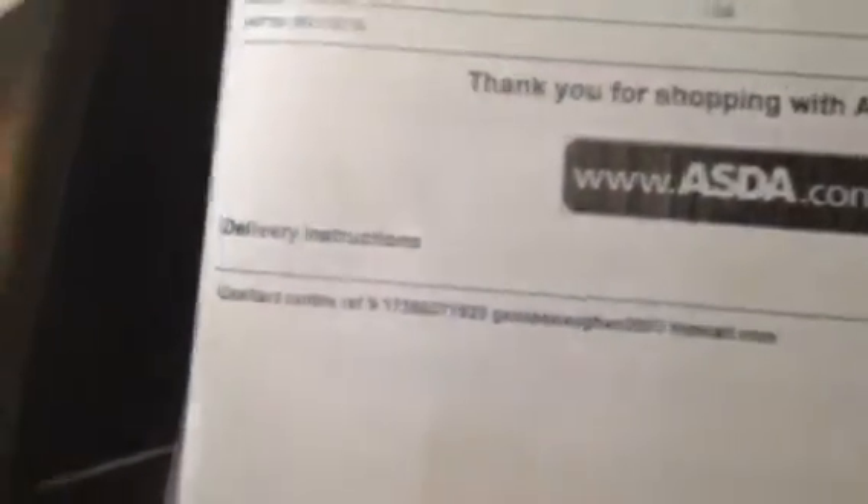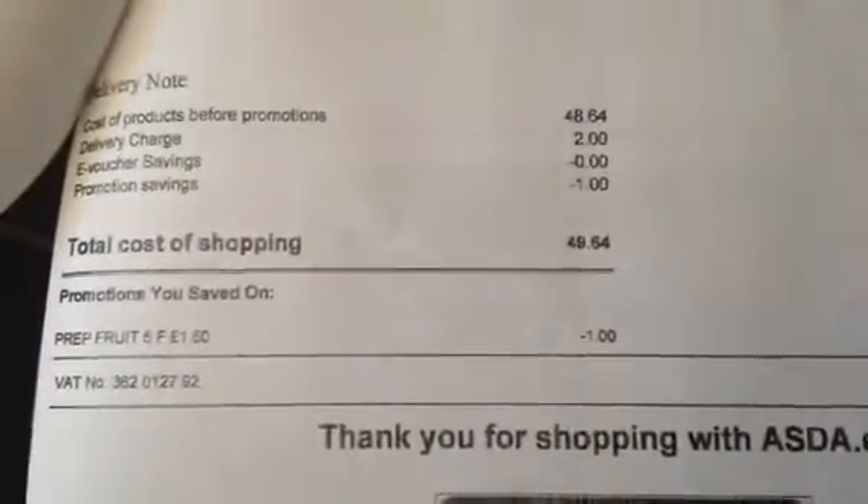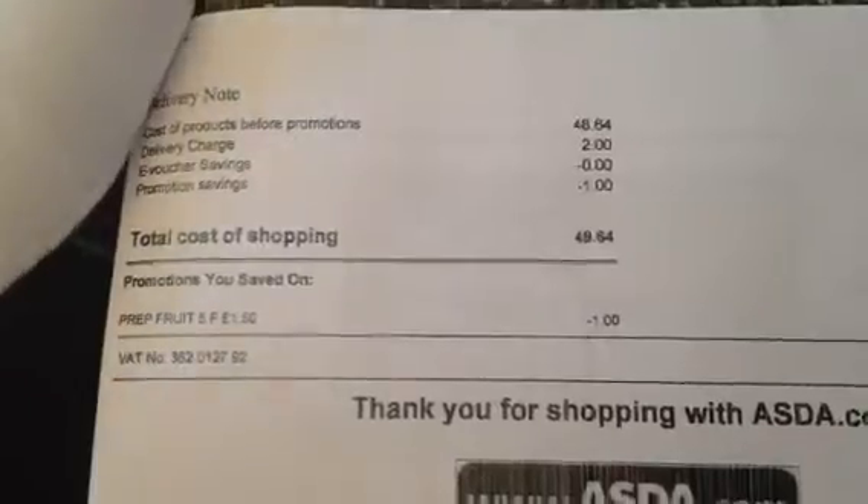Oh, I also got some cat litter which is already packed away. So all of this came to — oh and I also had one unavailable item, I wanted a tub of Celebrations. So yeah, £49.64 I paid for this.